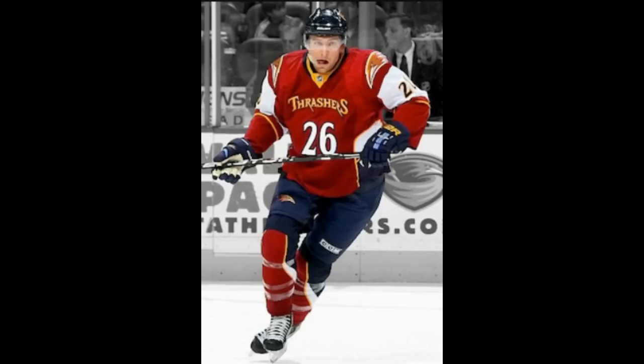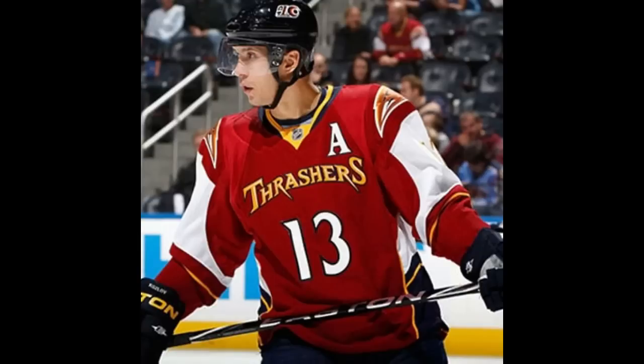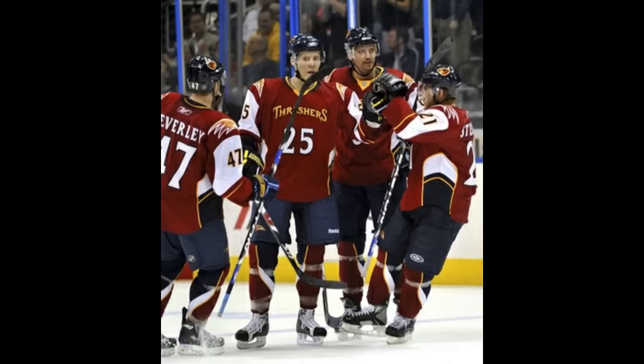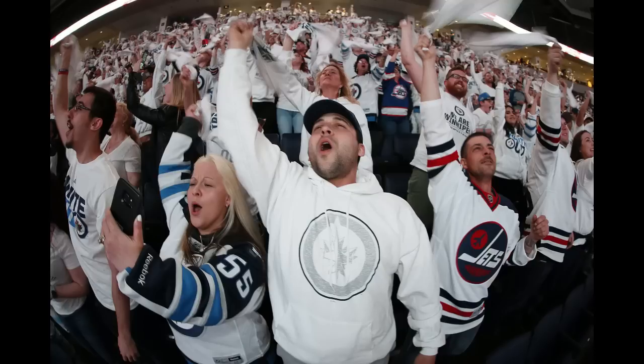Winnipeg Jets, 2008-2011 red alternate uniform. Thank God the Thrashers moved to Winnipeg if this is what they put out on the ice. The Thrashers jerseys have always been controversial, but honestly I feel they're underrated, with an exception. It seems as if Reebok was really trying to appeal to Atlanta, so they made this jersey look like a basketball jersey with shoulders that remind me of football. It looks like it belongs in those photoshops where someone makes a basketball team version of a football uniform. Obviously, this didn't work out and the team moved up north, and the team is a whole lot more popular in Winnipeg than it ever was in Atlanta.